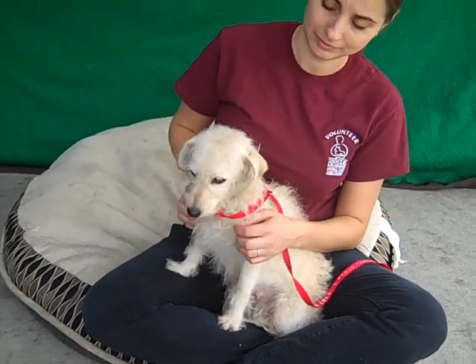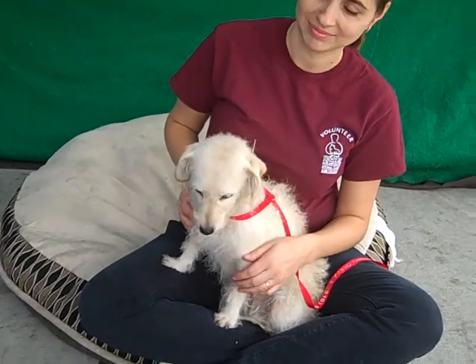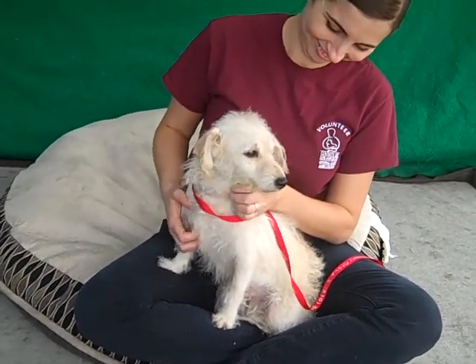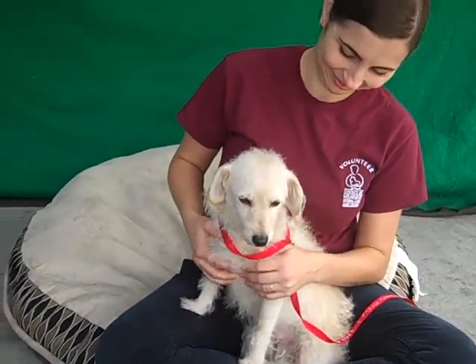She has kennel mates, just kind of quiet and easy going. We think though, once she's out of the shelter and feeling a little better, she's going to be this spunky little girl that you want to take on walks and play with. She's just adorable.